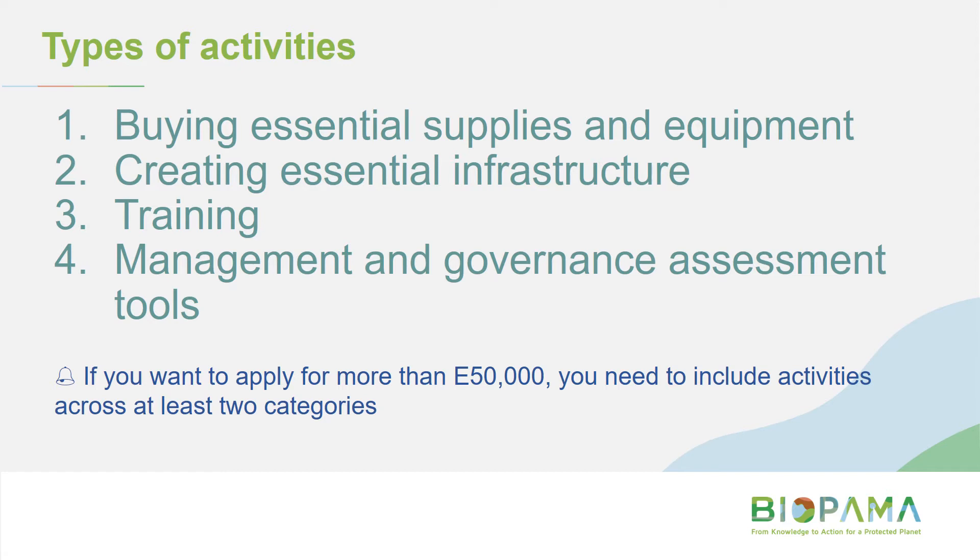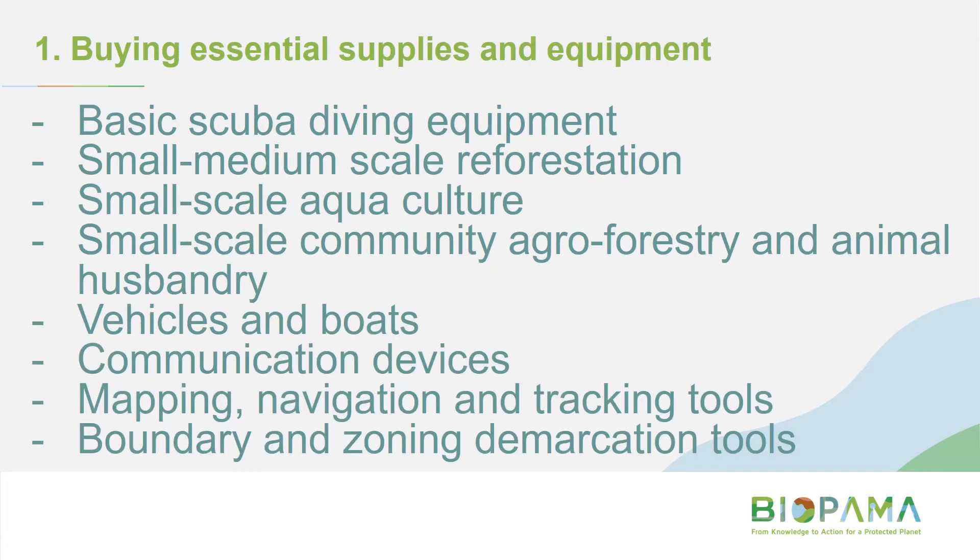For example, if you want to buy a boat — that's the equipment category — and also conduct training for community rangers, and it costs more than 50,000, that's okay because activities come from two separate categories. Similarly, upgrading walking tracks would be infrastructure, and conducting a protected area management effectiveness assessment would be category four. Examples of buying essential supplies and equipment include basic scuba diving equipment, vehicles and boats, communication devices, navigation and tracking tools, boundary and zoning demarcation tools — things you need to improve how you manage your site. There are also supplies and equipment relating to livelihoods that are eligible.